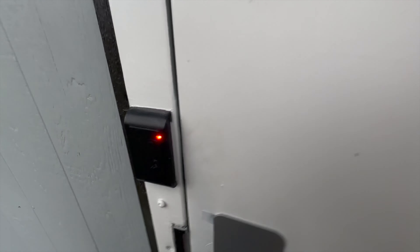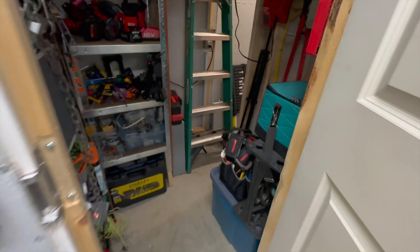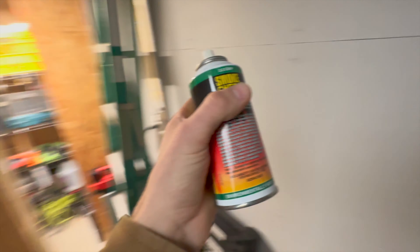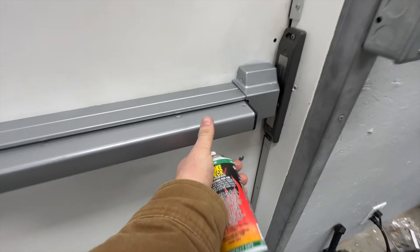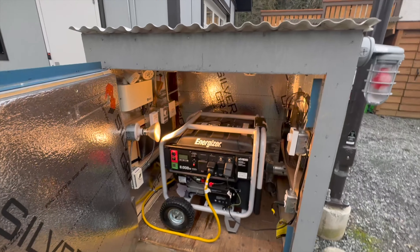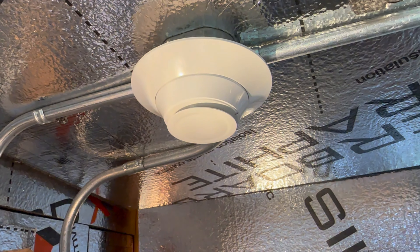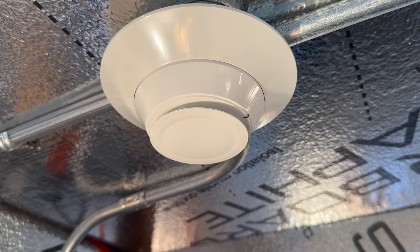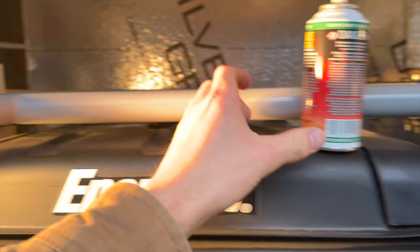I need something to actually set the smoke detector or the heat detector off with. Let's do real smoke, because why not. I'll leave that right on top of the generator in the heat lamp — just kidding.